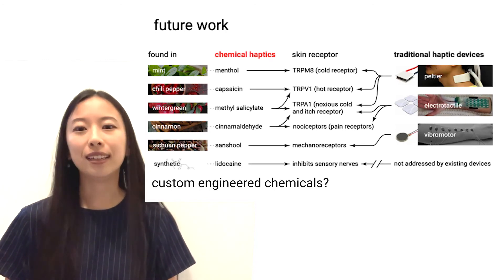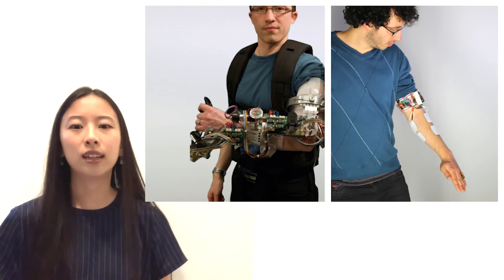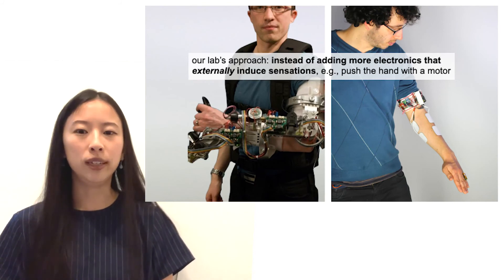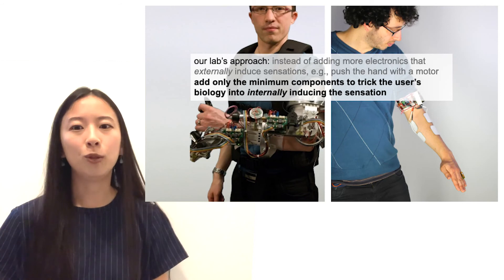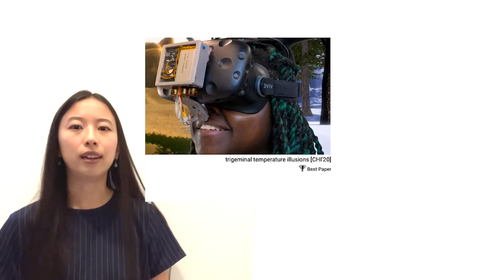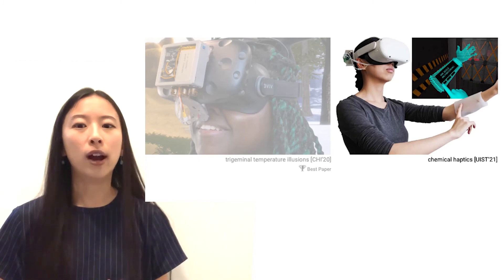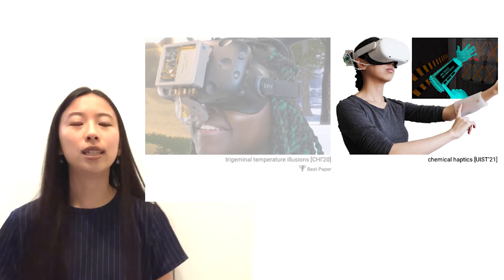Our lab's mission is to integrate interactive devices with the human body. Rather than adding more electronics that externally induce sensations — such as pushing someone's hand with an exoskeleton motor — we add only the minimum components to trick the user's biology into internally inducing the sensation. Last year at CHI, co-author Jazz Brooks presented our first foray into chemically induced haptics, generating hot and cold sensations in VR as users breathed in chemicals. With chemical haptics, we go further, exploring a wider variety of sensations and chemically induced effects on the user's skin — the body's largest haptic organ.